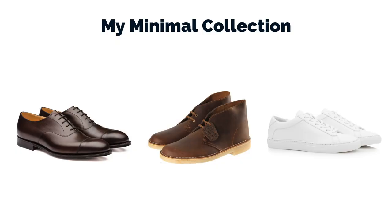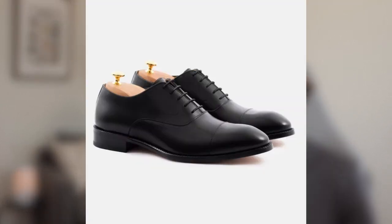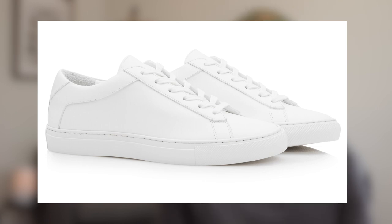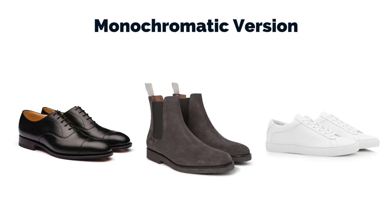And those three shoes — the dressy lace-up, the casual boot, and the sneaker — cover pretty much everything. Of course, if you're into the more monochromatic aesthetic, you could have this same collection just with different colors. For example, a black oxford, a gray suede chelsea boot or chukka, and then the plain white sneaker again, or you could go with a gray or black leather sneaker instead. Now, you might be thinking you never wear boots or never wear sneakers — and that's fine. You can just insert a different type of shoe into that slot.